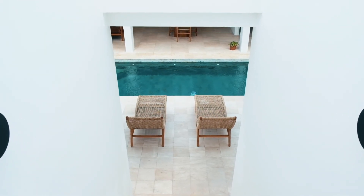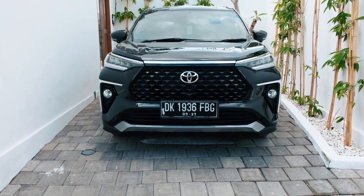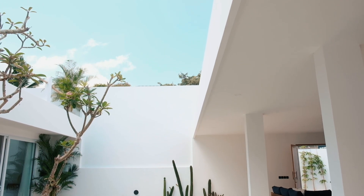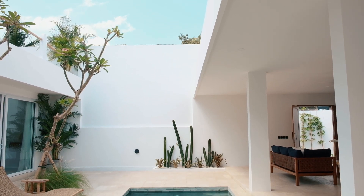With an option to extend, this is a secure and excellent investment opportunity. Don't miss the chance to own this beautiful modern villa in a tropical paradise.